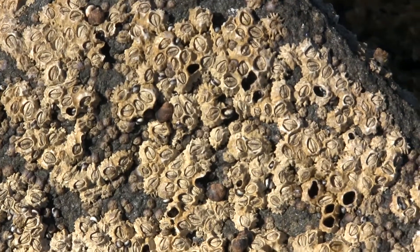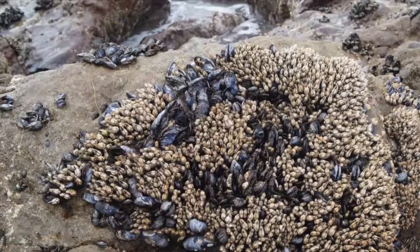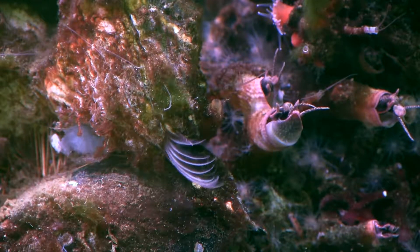There are five types of barnacles commonly found in tide pools such as this. Barnacles are one of the easier animal groups to see, but one of the least understood by visitors.